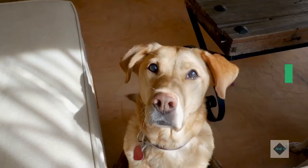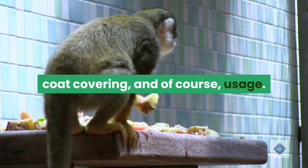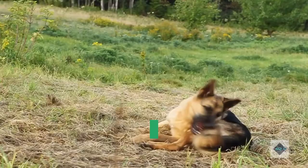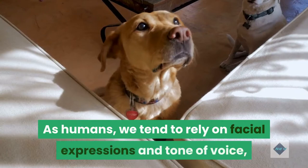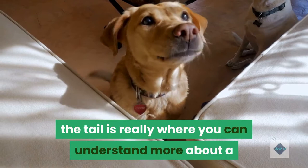While a tail looks like a pretty straightforward appendage, there's endless variety in shape, length, coat covering, and of course usage. A dog's tail is a crucial indicator of their mood. As humans, we tend to rely on facial expressions and tone of voice, but while you can tell certain things from a dog's facial expression, the tail is really where you can understand more about a dog's state of mind at any given moment.